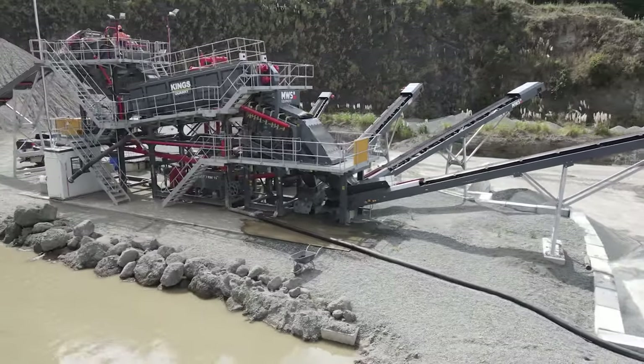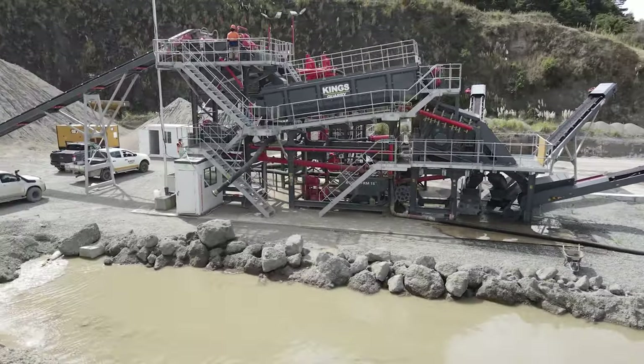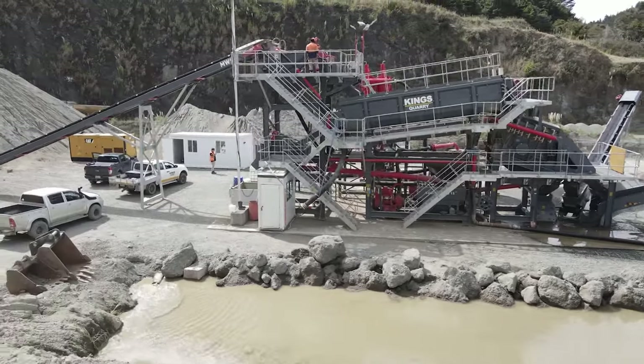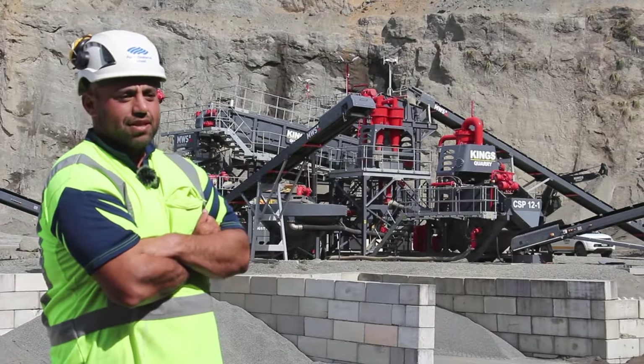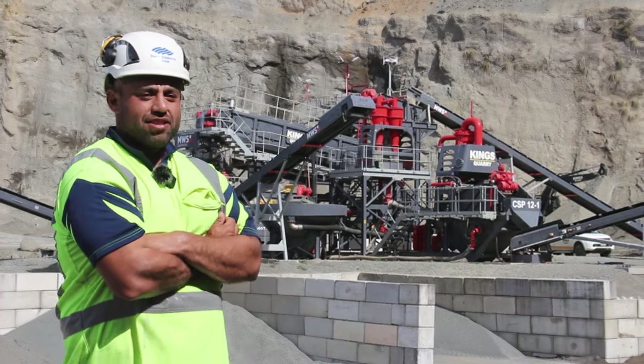Our future plans are to put a filter press in, which will allow us to clean all our water and keep it on a closed circuit — no water input needed. It'll also allow us to clean all the groundwater from the quarry, making it a lot more environmentally friendly.